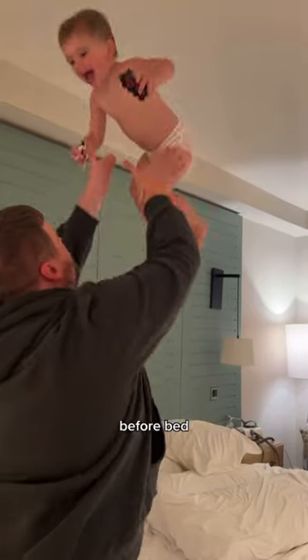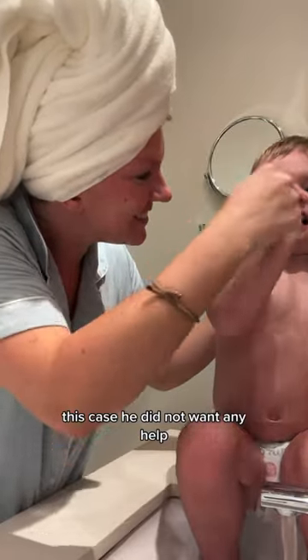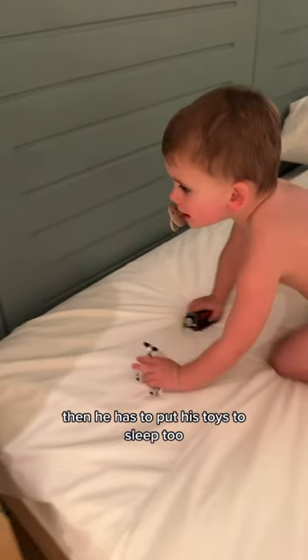Then there's dad helping wind him down before bed. We brush our teeth — I first let him do it by himself and then I'll try and help. In this case, he did not want any help. We then get into the bed that we're sharing and read a book. Then he has to put his toys to sleep too.